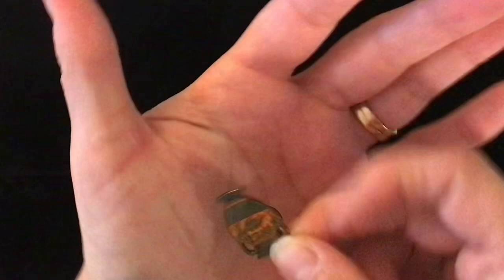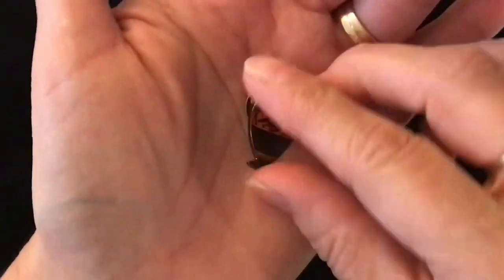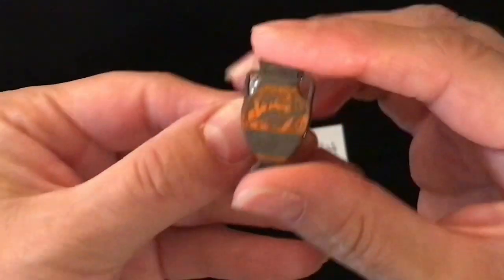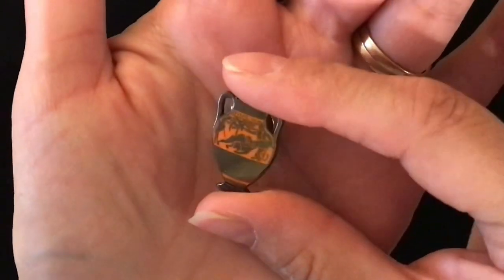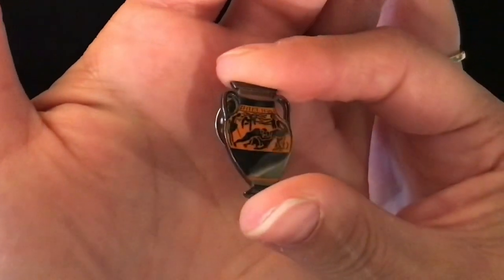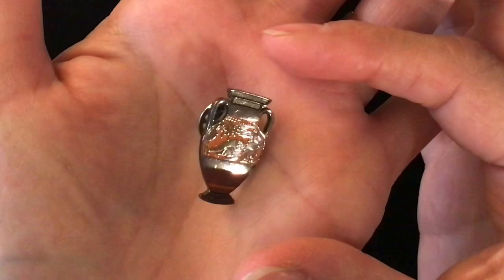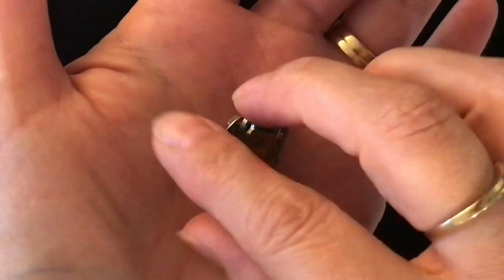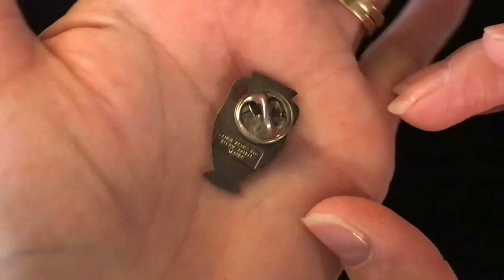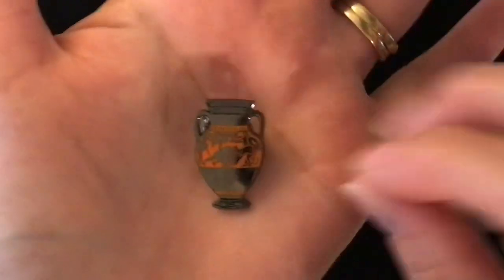Another lapel pin. This one is item number 334, one dollar. It's kind of of an urn — I can't get a good picture of it. It's a gray tone with some oranges in it. It is stamped something, I'm not making it out, but it's a lapel pin.